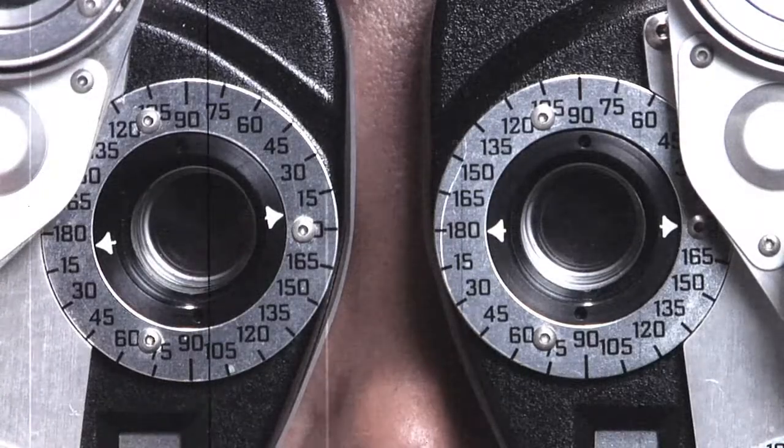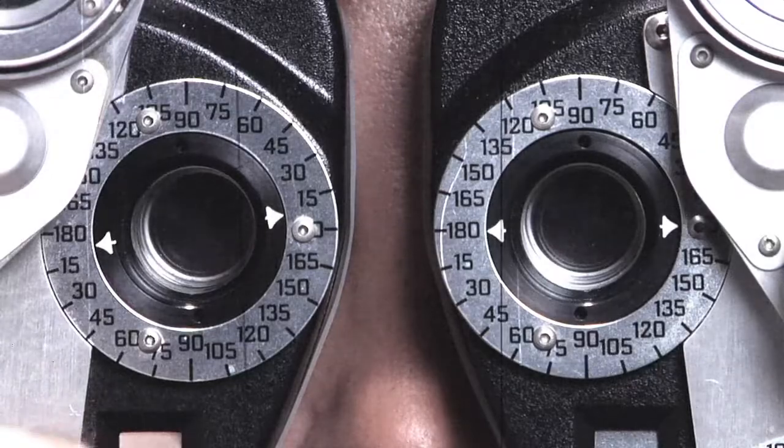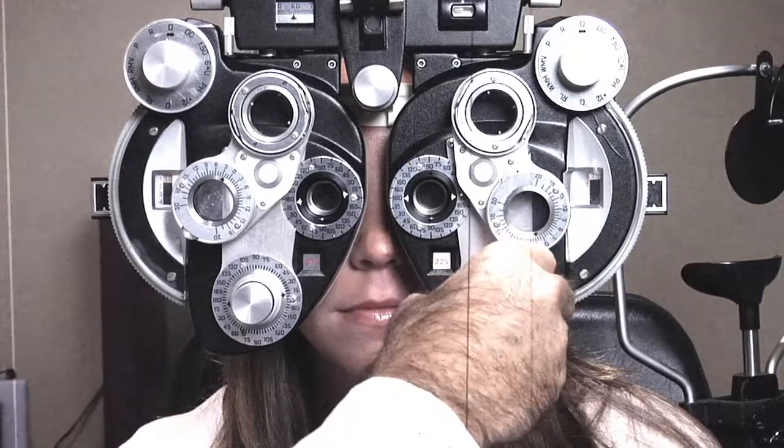One or two? One or two? Is this the sound of your subjective eye exams or your practice slowly ticking by?